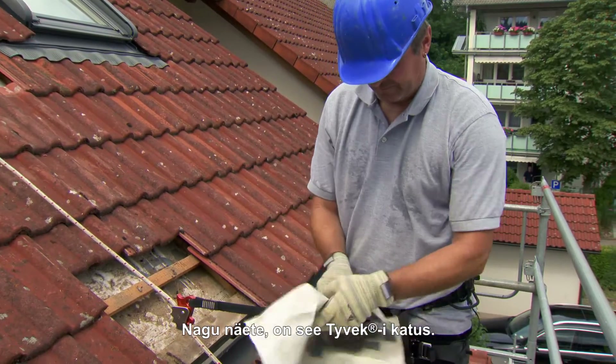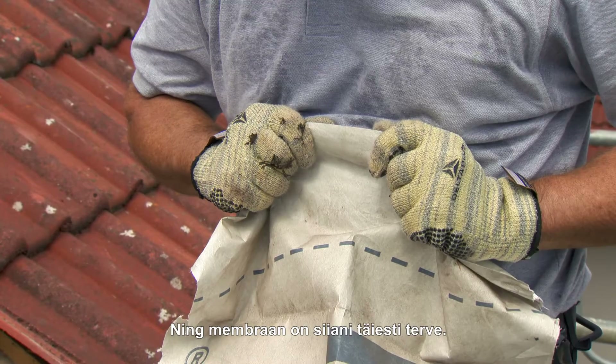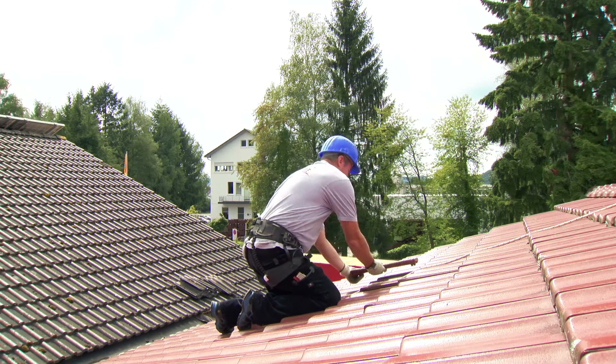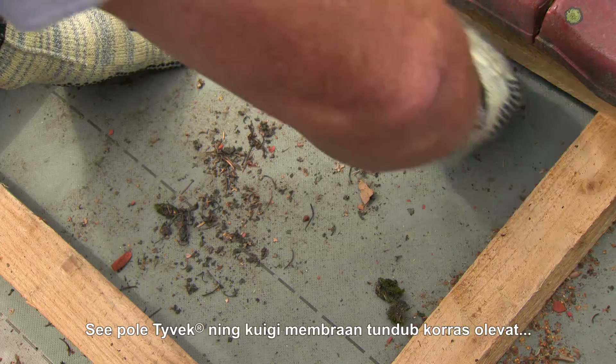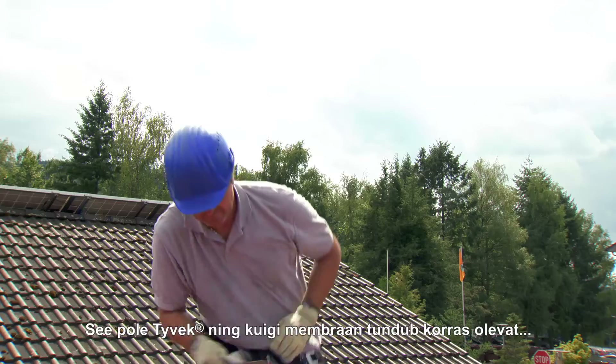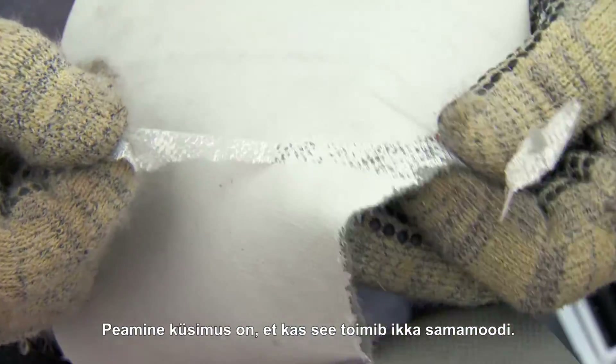You can see this roof was fitted with Tyvek, and the membrane is still completely intact. This isn't Tyvek, and although the membrane still looks okay, the real question is whether it still performs the same.